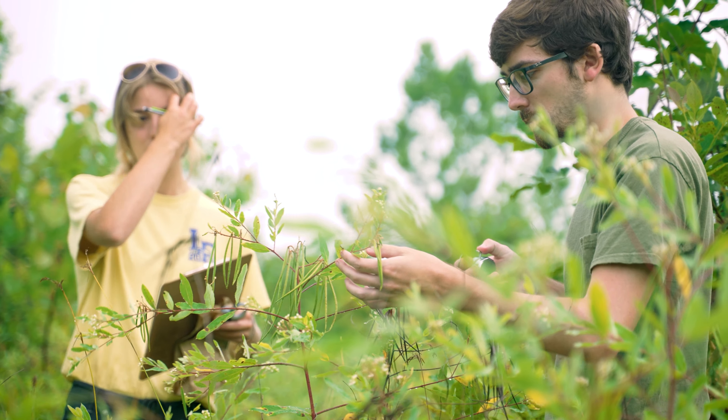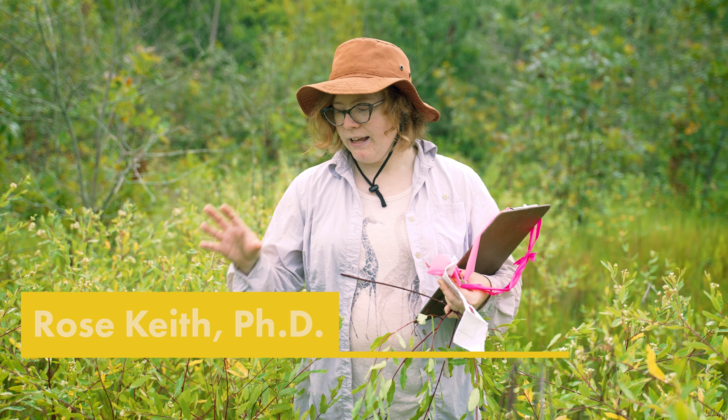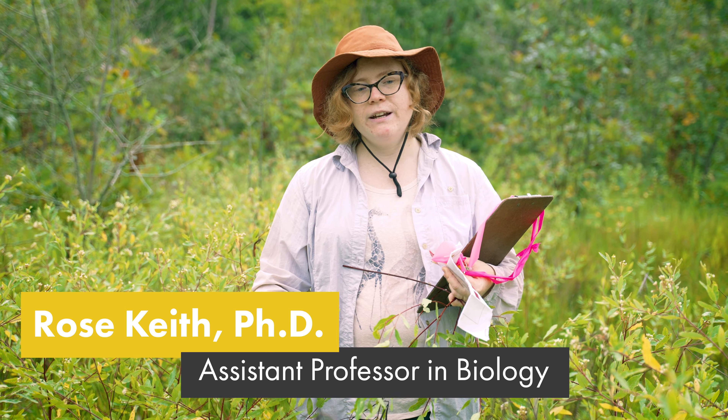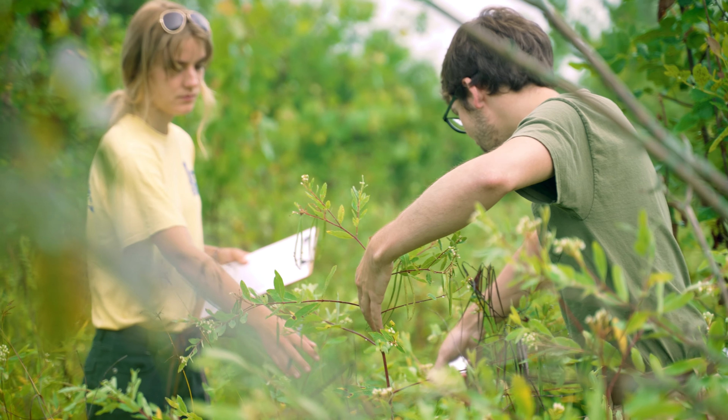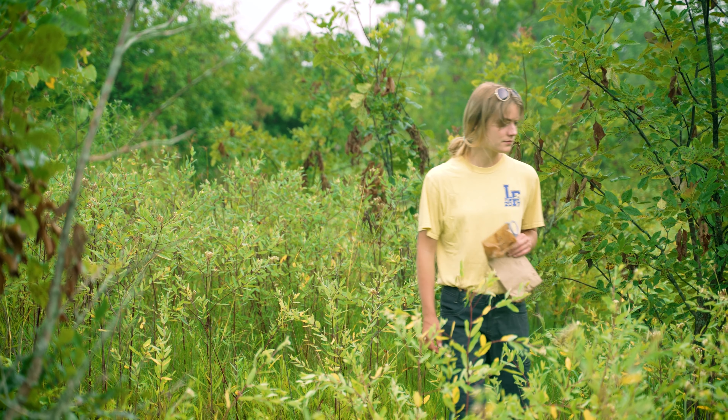Today we're out doing our last census on our tagged plants out in this population. We're looking at leaf number and the number that are damaged. There's a variety of different insects and other herbivores that eat dog bay, and I saw some snails actually on one of the plants back there, which was sort of unexpected.